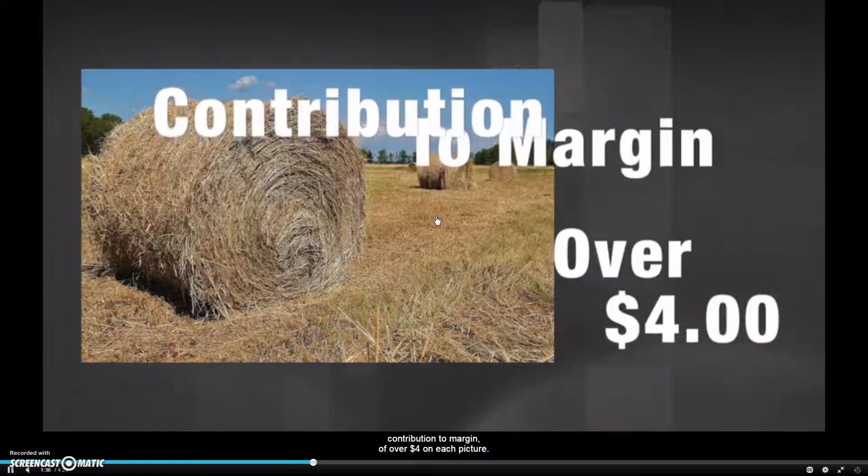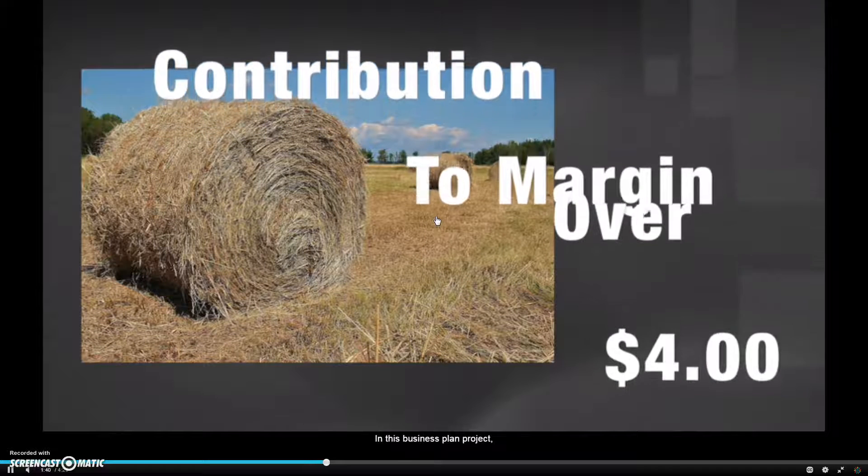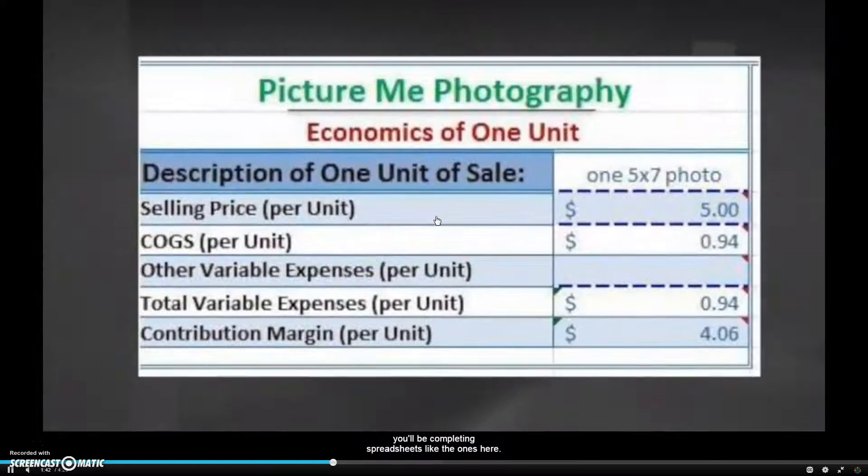She was making a gross profit, or contribution margin, of over $4 on each picture. In this business plan project, you'll be completing spreadsheets like the ones here. Let's start with the economics of one unit spreadsheet. As you can see, Anna Grace's unit of sale is one 5x7 photo. Her selling price for a photo is $5, her cost of goods sold was $0.94, and her contribution margin was $4.06.